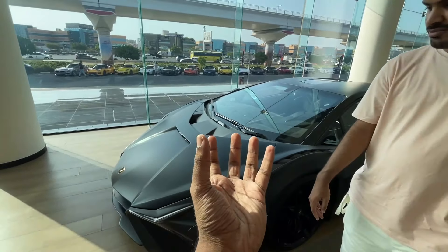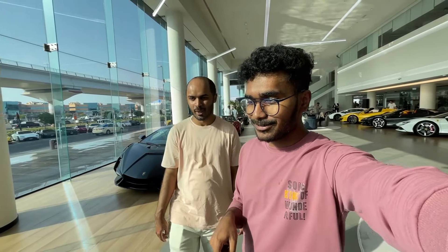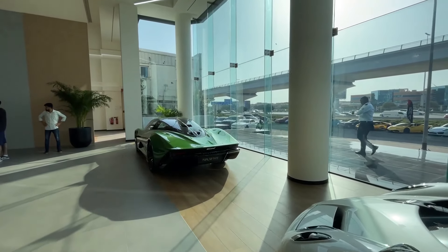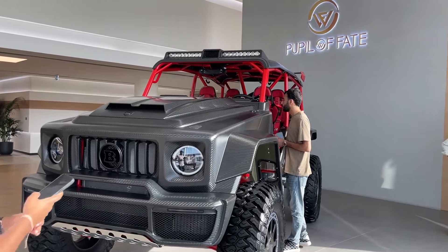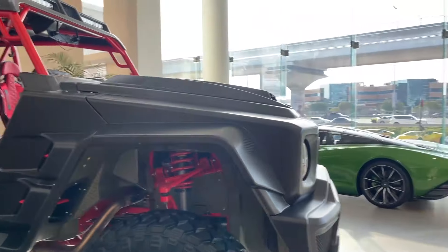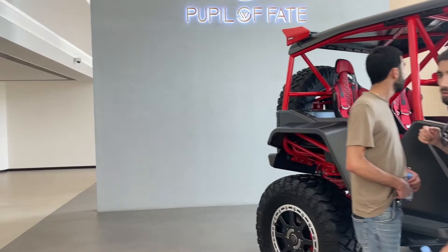I've seen Lamborghinis with outrageous colors, but this one is finished in matte black and it has that stealth look — beautiful. Over here we have another Pagani Huayra, and fun fact: this is the exact same car that Horacio Pagani launched in 2011. There's another McLaren Speedtail. The car that caught everyone's attention is the Brabus Crawler — it costs over one million dollars. It's basically an off-roading beast, based on the G63 if I'm not mistaken. One million dollars for what is essentially a dune buggy — it's insane.